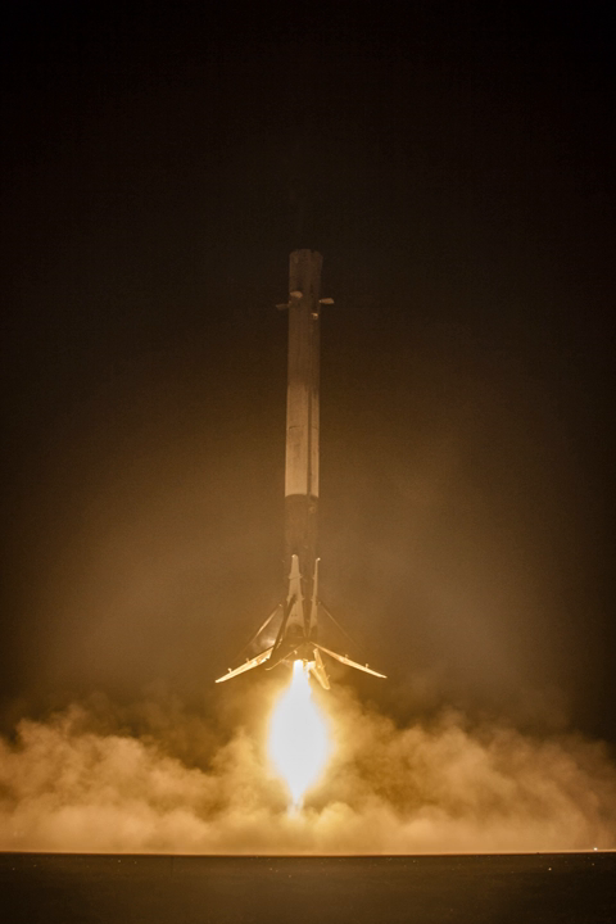For example, on Falcon 9 Flight 20, the speed at separation was close to 6,000 km/h, allowing a return to near the launch site. On Flight 22, going to a more energetic GTO orbit, the higher velocity at separation was between 8,000 and 9,000 km/h. At these faster speeds it is not possible to return the booster to near the launch site; if a landing is attempted, it needs to be hundreds of km downrange on an autonomous droneship.